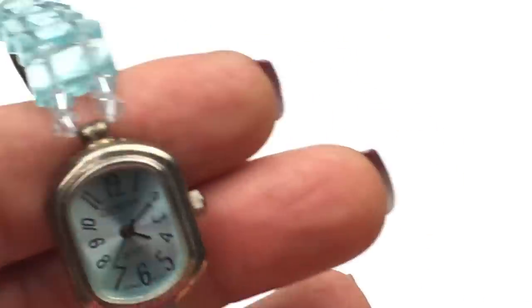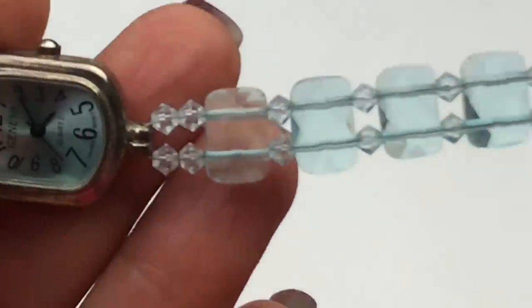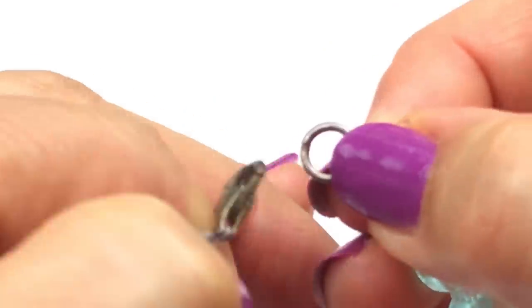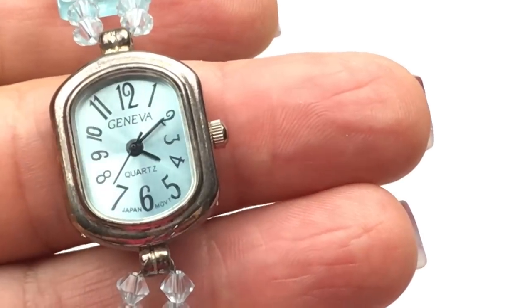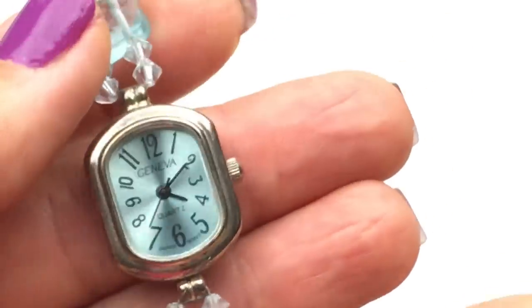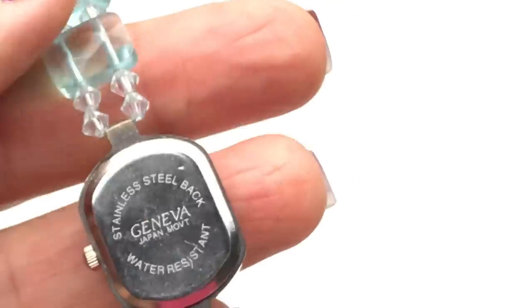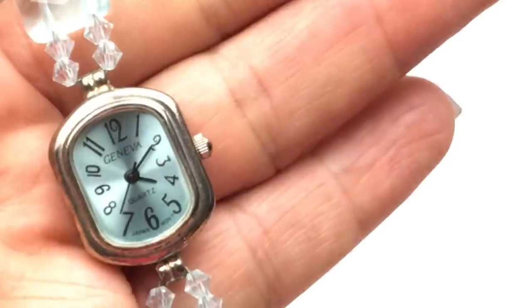And I don't want to forget about this one — it's strung on what I think are plastic beads and has a lobster clasp closure. This one is not running. We have Geneva right there, and this one has seen better days — it's worn. So this is going to go in a craft lot.